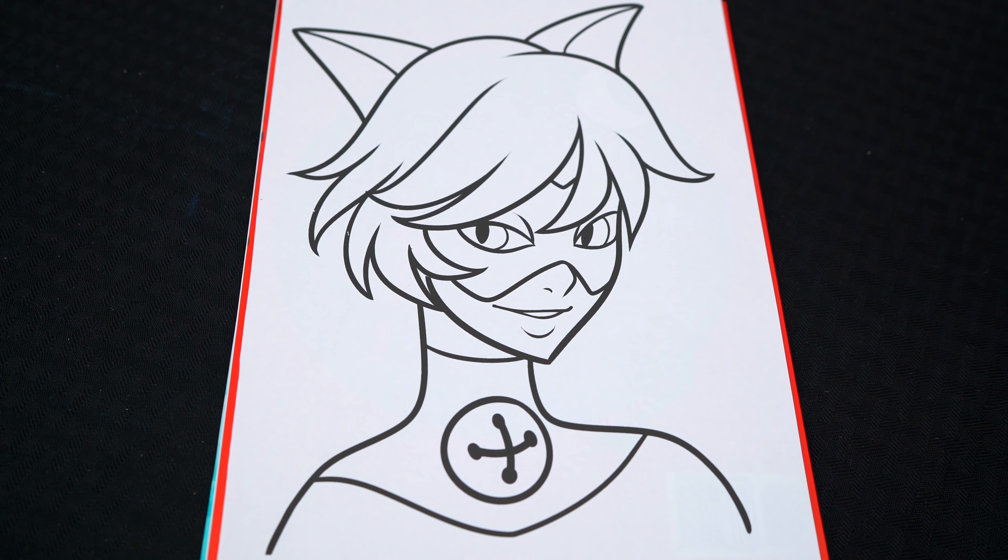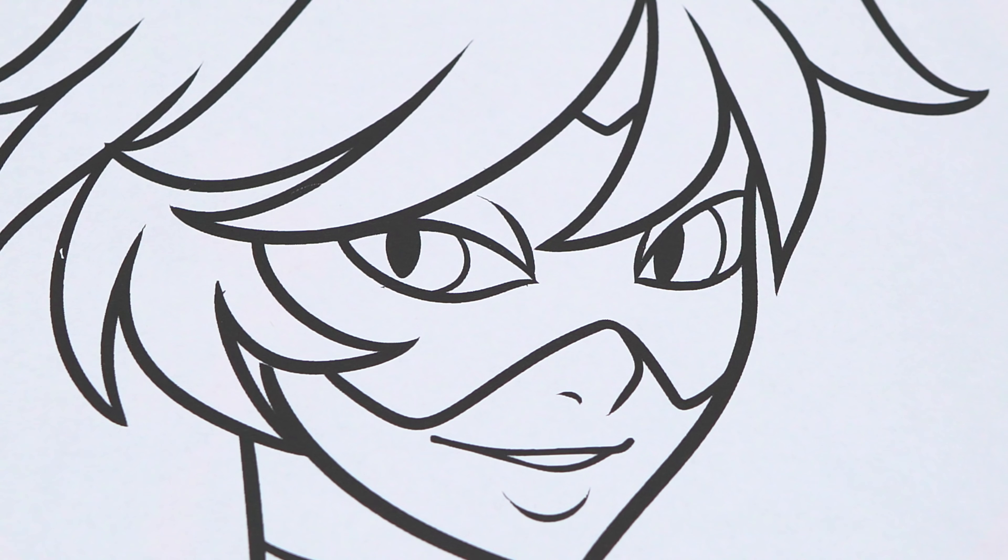Okay, so today I'm gonna color this picture of Cat Noir. Let's start on his face first.